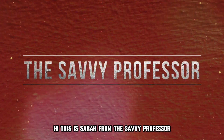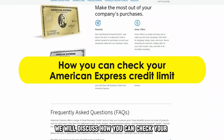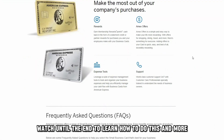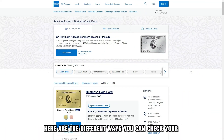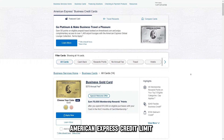Hi, this is Sarah from This Savvy Professor, and in today's video we'll discuss how you can check your American Express credit limit. Watch until the end to learn how to do this and more. Here are the different ways you can check your American Express credit limit.